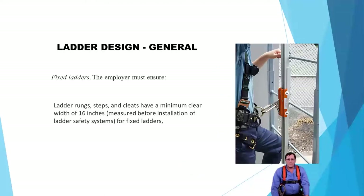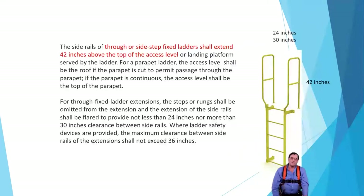Your ladders need to have a minimum clear width of at least 16 inches — that is OSHA's requirement as of today. We're also going to want 42 inches from the top rung to the top of the ladder pass-through above the landing.